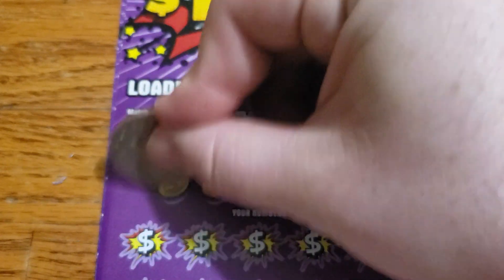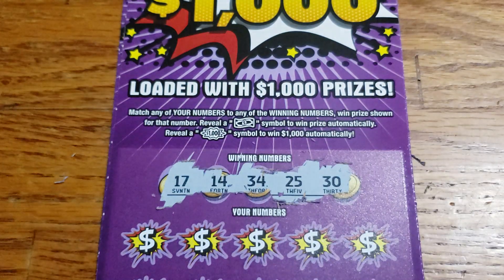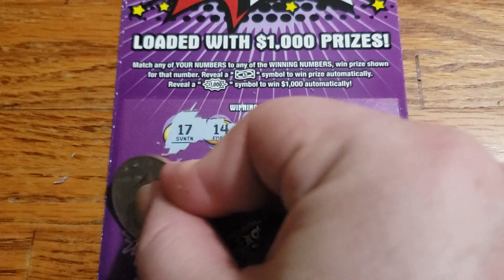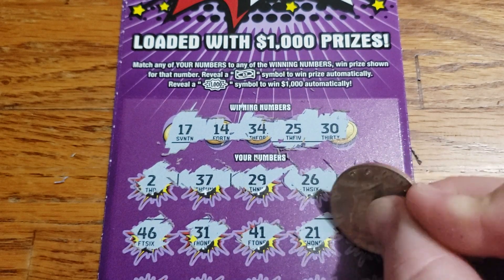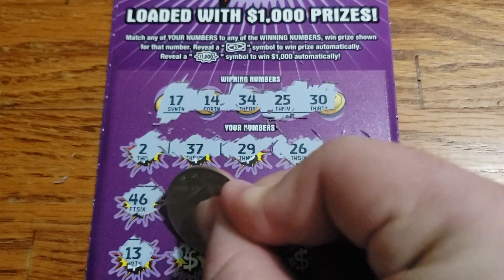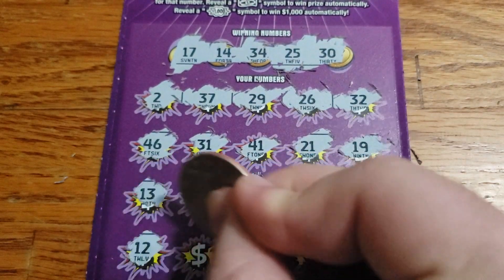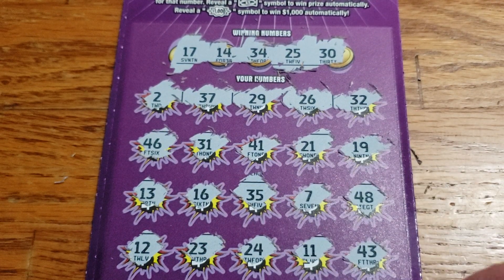Ticket 26 — 17, 14, 34, 25, and 30. Then 2, 37, 29, 26, 32. Then 46, 31, 41, 21, 19. Then 13, 16, 35, 7, 48. Then 12, 23, 24, 11, 43.